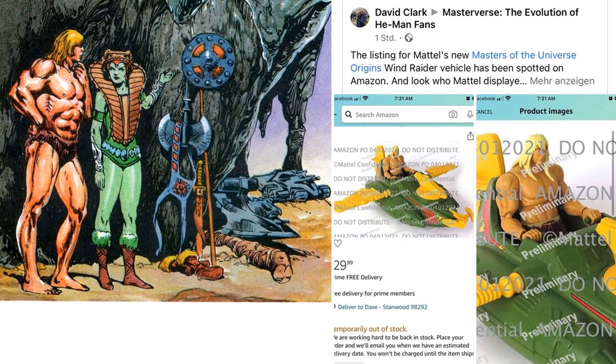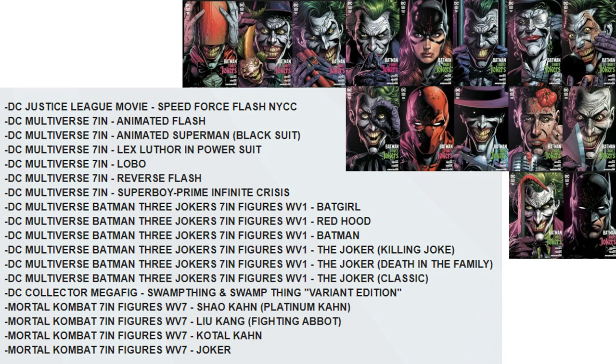Mattel has also leaked an image on Amazon for an Olar figure from the MOTU Origins — not the Wind Raider, just the Olar figure itself. With McFarlane Toys, we got a bunch of leaks of new figures coming soon. Most exciting for me is probably the Lex Luthor Power Suit, the Lobo figure, and a lot of the Jokers — could be Killing Joke or Death in the Family.